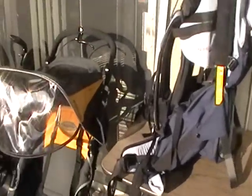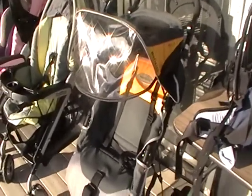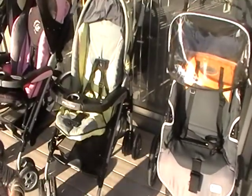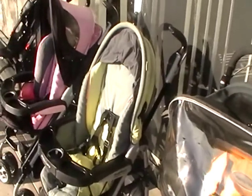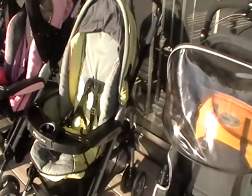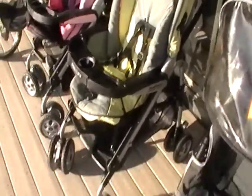My bread and butter now is strollers. This McLaren stroller I picked up for $30 and I'm asking $125. I've already had a bite on it — it's possibly sold on Friday, although I'm going to have to drive about 45 minutes to sell it. They're down in Manhattan Beach — they're from Italy and I guess they're flying in visiting somebody.